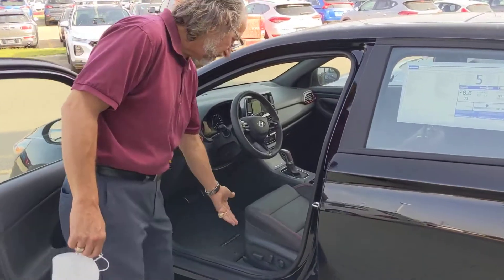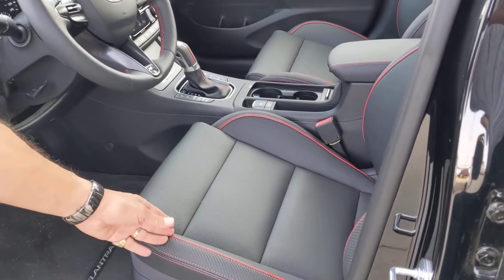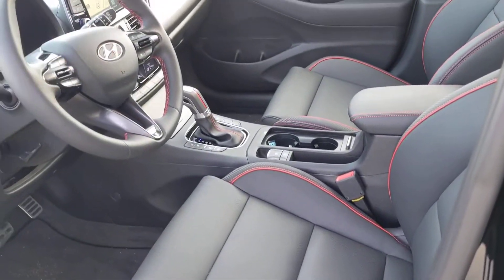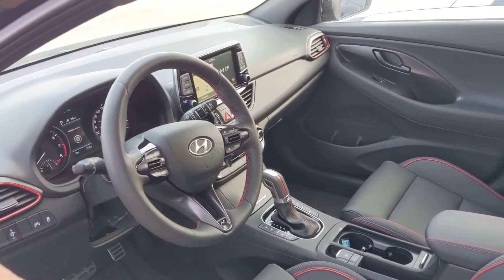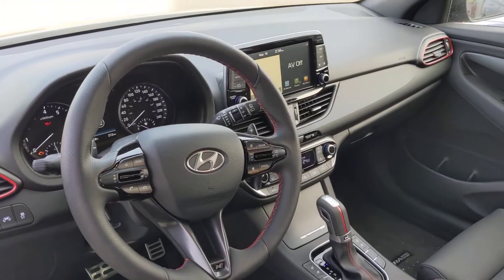When you come inside and take a look at the vehicle, it has a power driver's seat, the red piping on the leather seats, dual climate control, and Android Auto and Apple CarPlay for you and your wife as well.